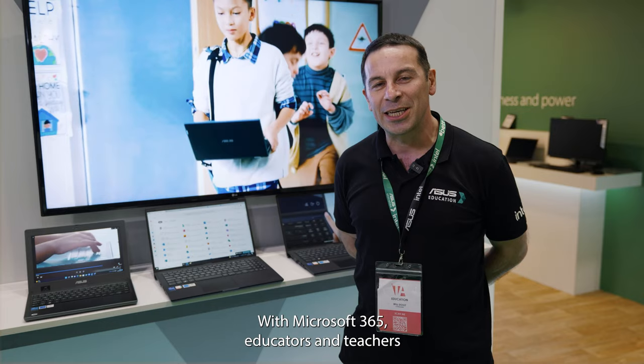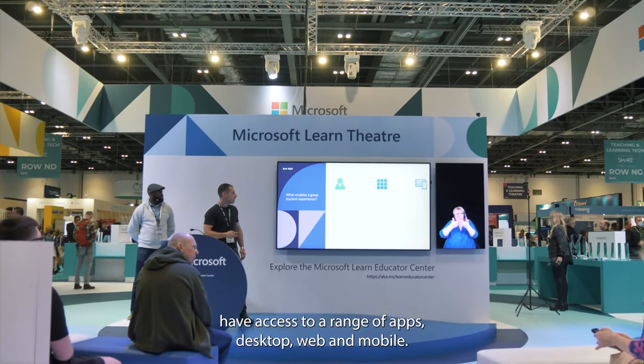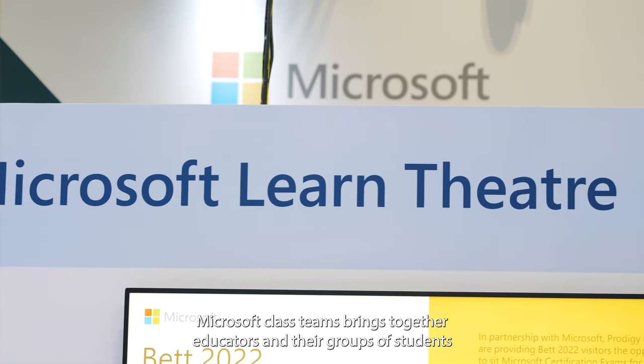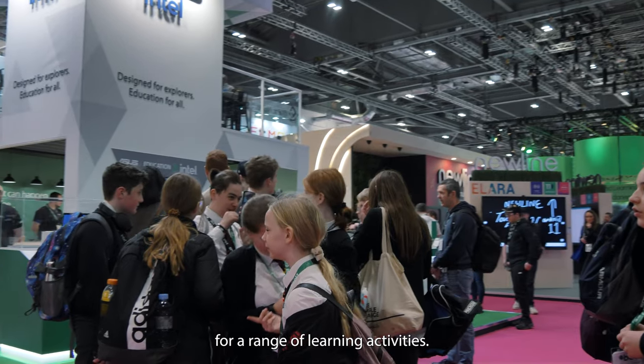With Microsoft 365, educators and teachers have access to a range of apps — desktop, web and mobile. First of all let's look at Microsoft Teams. Microsoft Teams is the hub for learning. Microsoft Class Teams brings together educators and their groups of students for a range of learning activities.